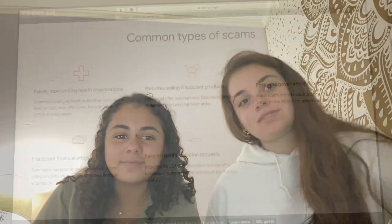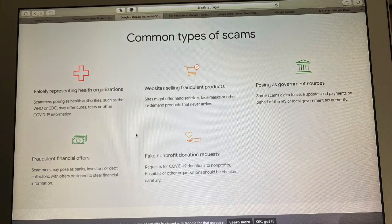In the next part, we're going to show you guys some common types of scams. The first one is falsely representing health organizations — scammers posing as health authorities such as the WHO or CDC may offer cures, tests, or other COVID-19 information. The second one is websites selling fraudulent products — sites may offer hand sanitizer, face masks, or other in-demand products that never arrive.